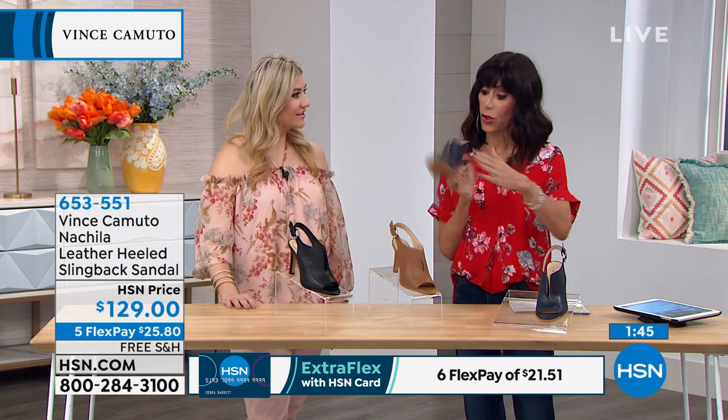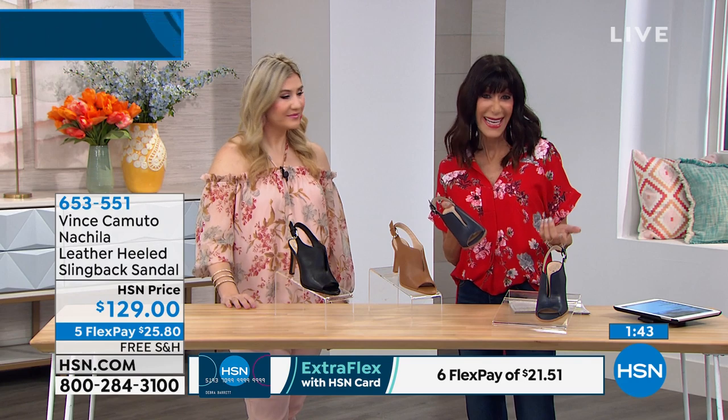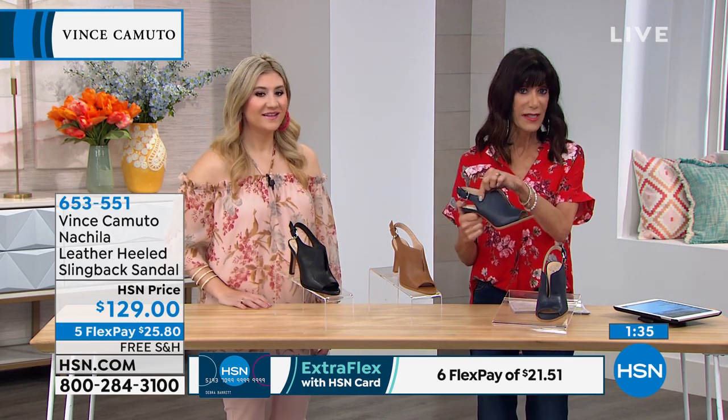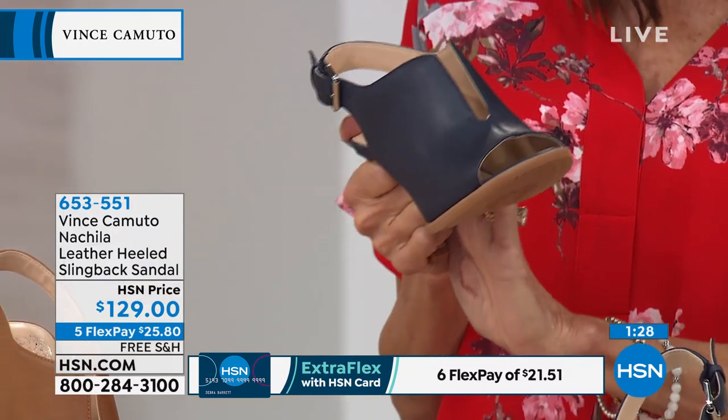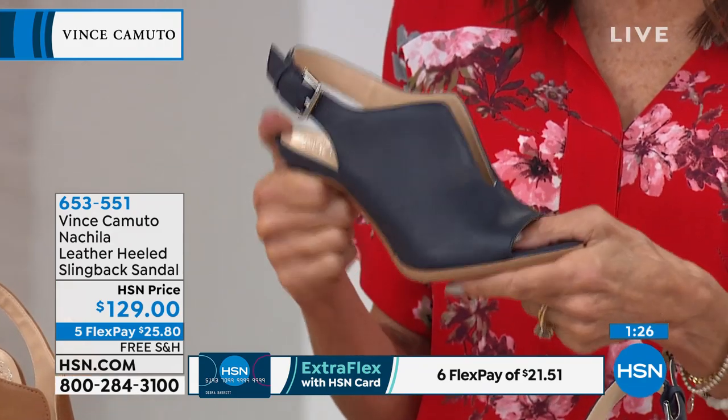I love this hour in particular because we have such a great variety. This one is really limited — there are only 60 remaining in the cognac. That beautiful dark indigo I'm holding, we have 80, and the black 140. That's of course across all sizes from 5½ to 10 and 11. Medium width — you can adjust it right on the side with the little strap, as you can see.